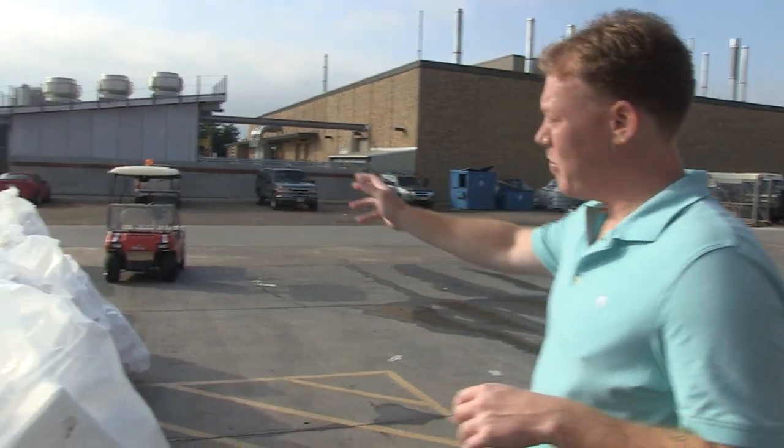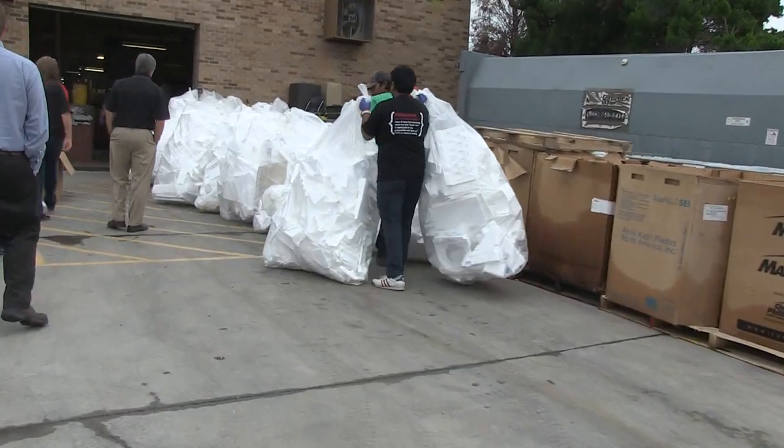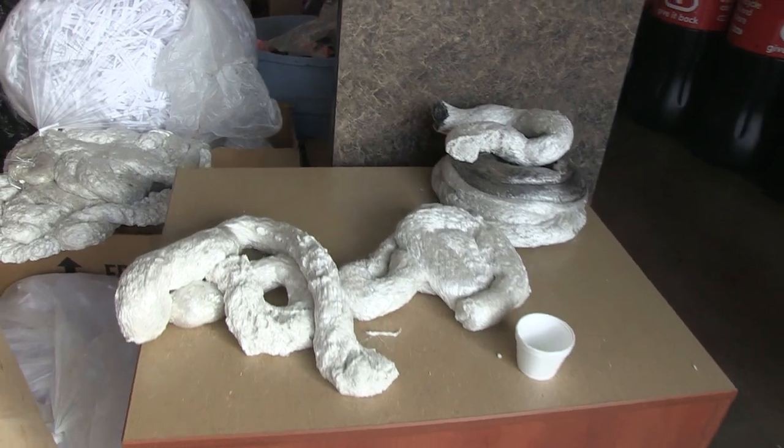"So we have the foam densifier, which will compress all of this packing foam into bricks, which are reusable as a commodity. They can be made into more foam, or surfboards, or something that can be sold." There are several uses for recycled foam, and it also saves a lot of space.